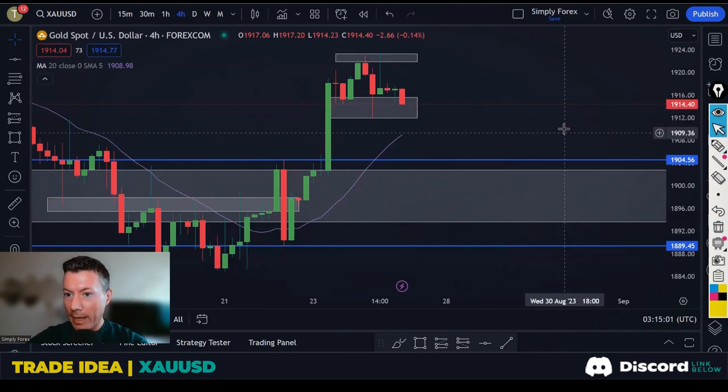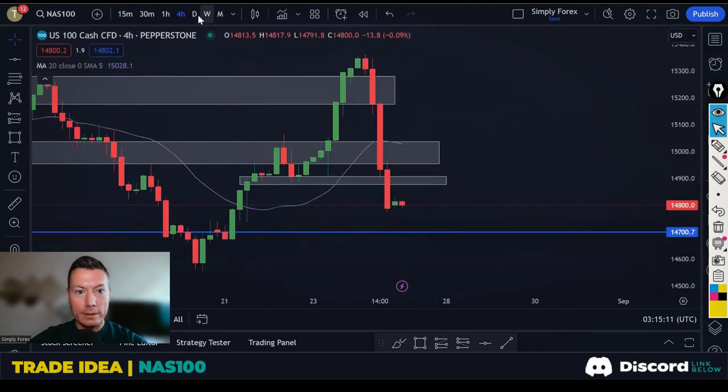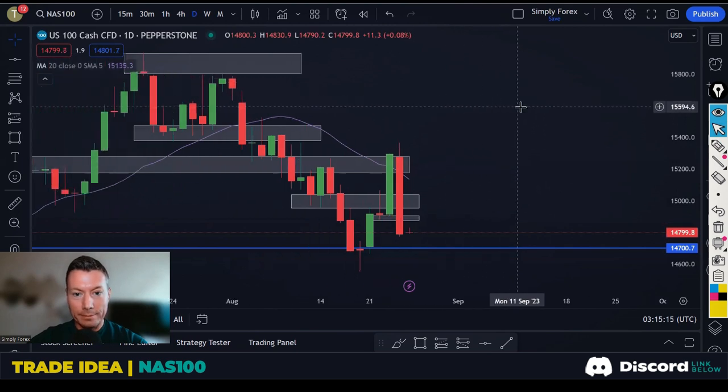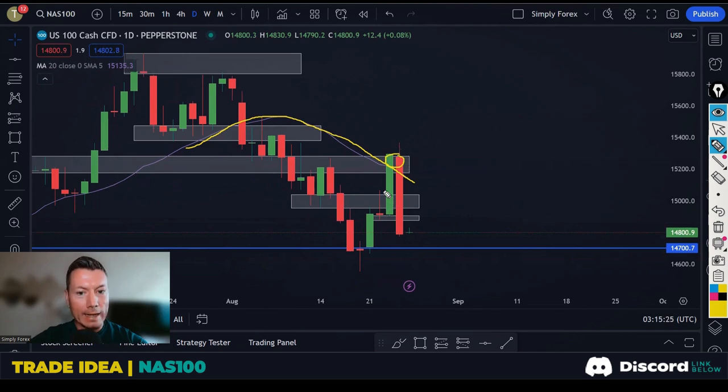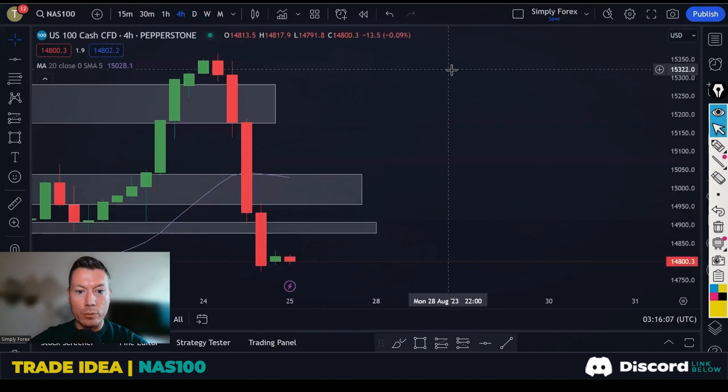I'm also looking at the NASDAQ, which came hurtling down yesterday — look at this daily candle. It's using the moving average 20 as resistance; it reacted right there. We're just trying to get on the back of this bearish candle and take price back down to these lows. We need a bit of a retrace first, then we'll come lower. The weekly chart gives us confidence too — bearish, bearish, bearish candles — and there's still room down to the moving average 20 at around 14,500, which could be a target.